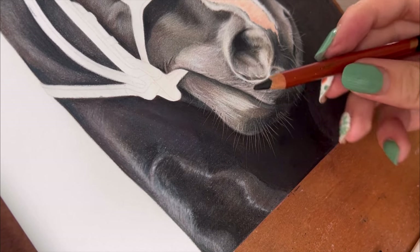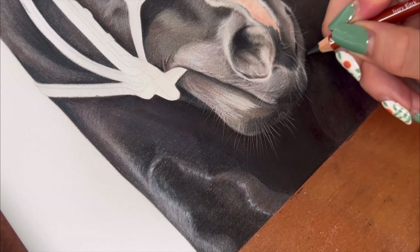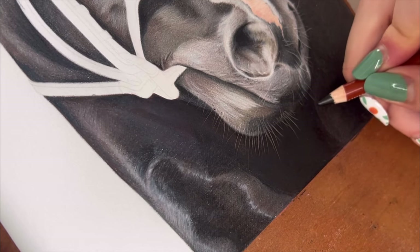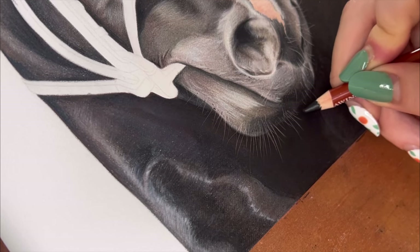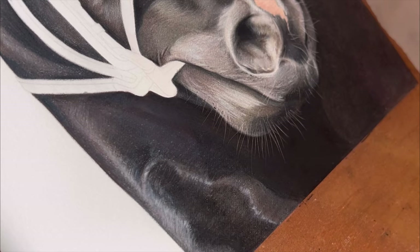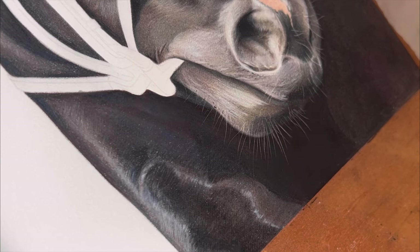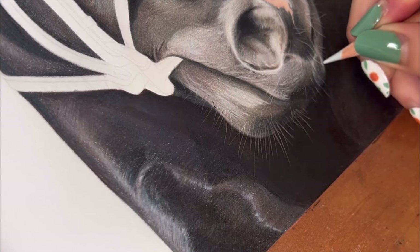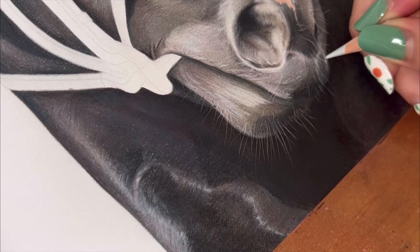I love using this black — this is the Derwent Drawing Ivory Black, and it has no shine to it at all. That's what I've used here so it gets a super, super deep black. It's amazing — love using this one. It's so creamy and it just blends so nicely. I'll just soften up these edges here.